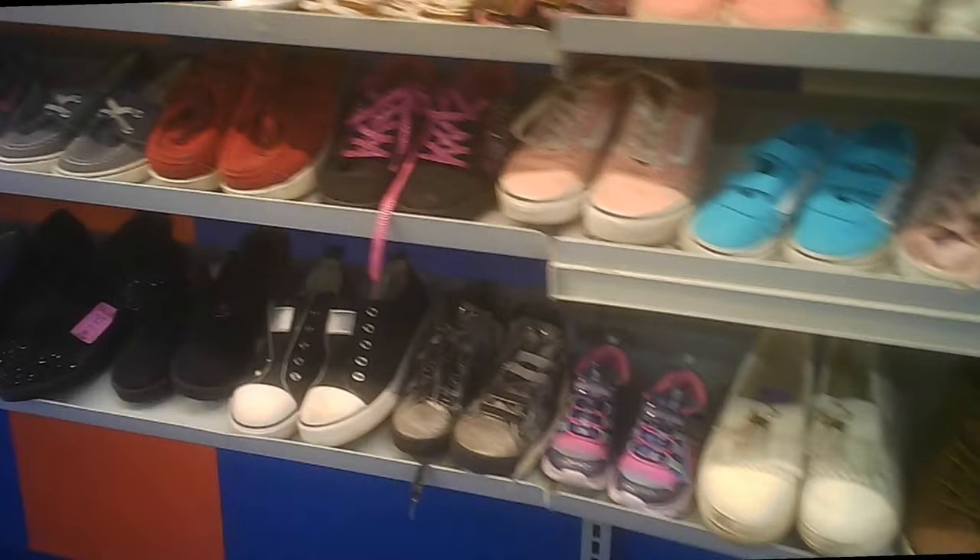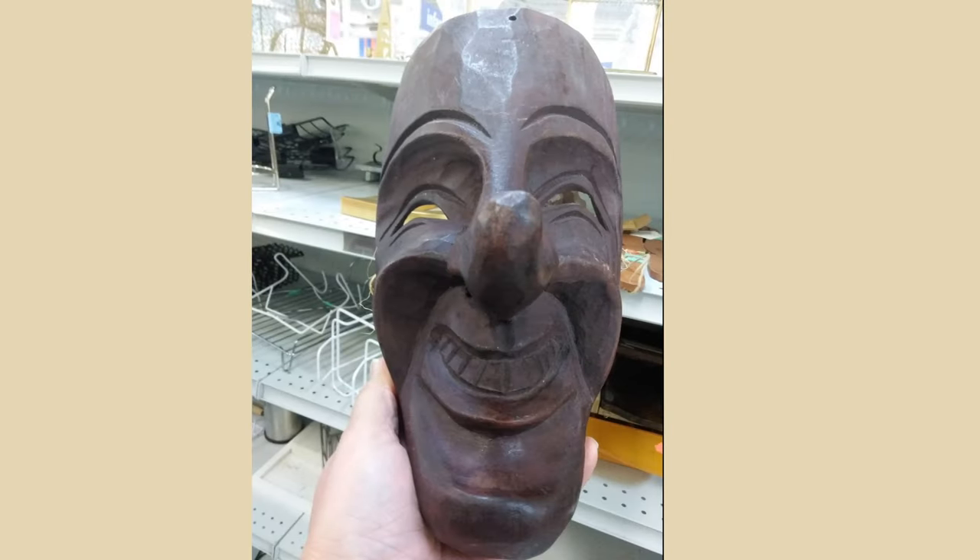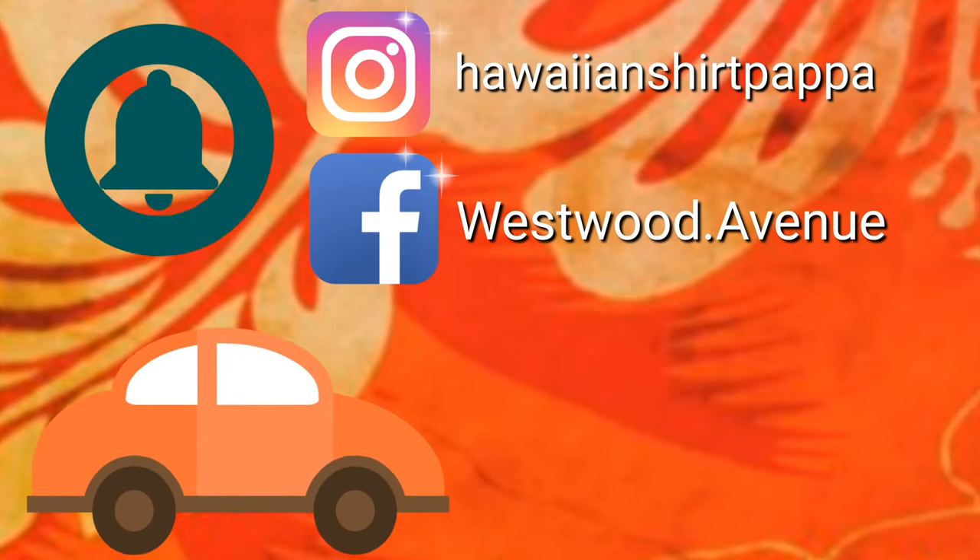Quite a collection of shoes as well — a number of shelves dedicated to them. They had a whole standing rack of purses. And then we get this smiling face — I would call that a tourist mask.